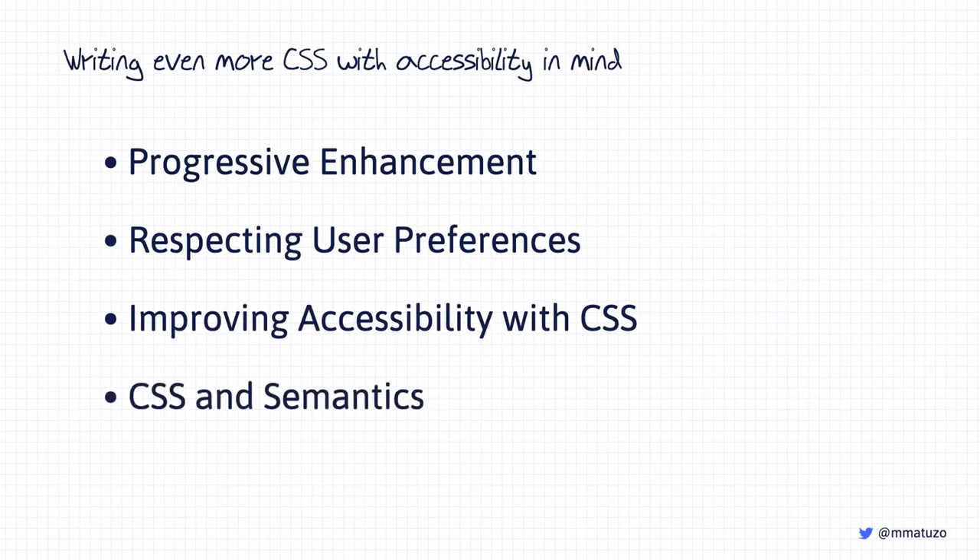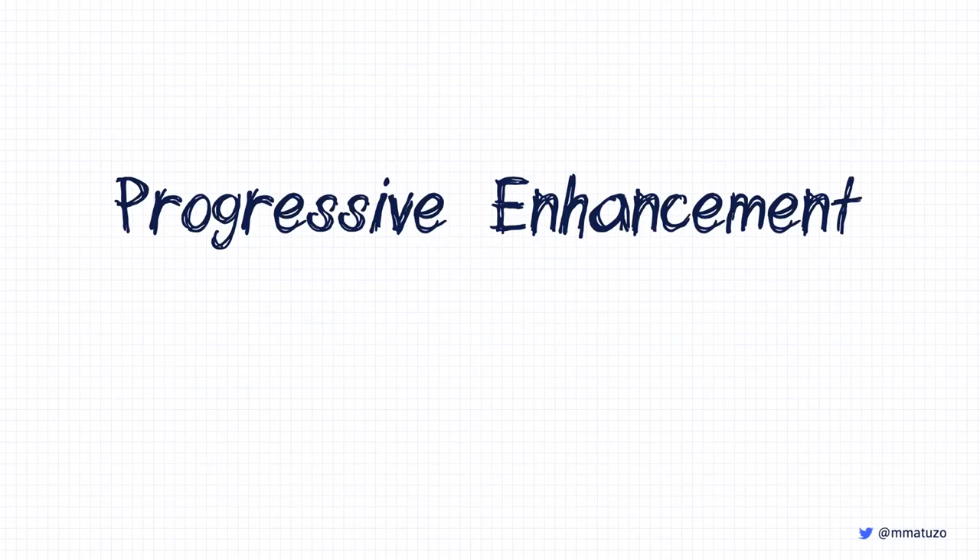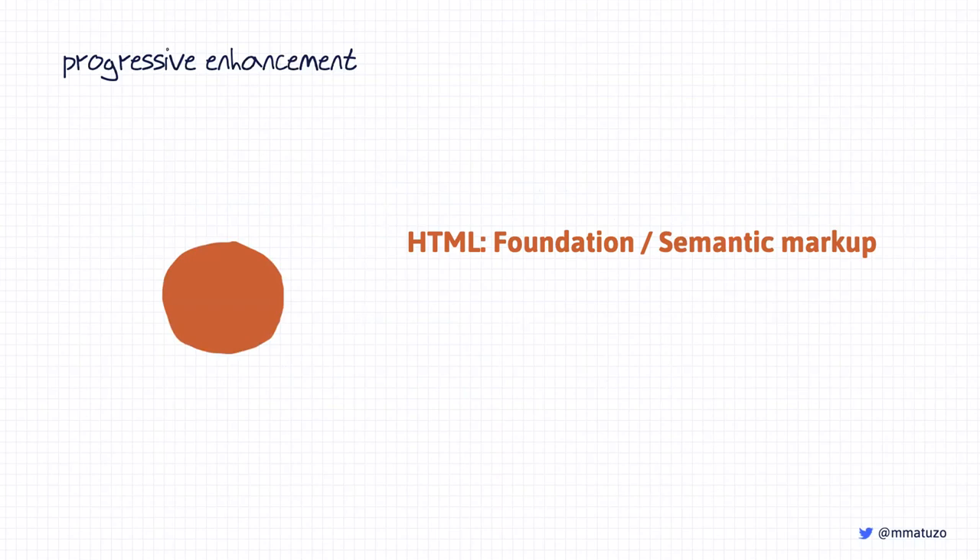Let's start with progressive enhancement. I'm a huge fan of progressive enhancement — I strongly believe in this principle because it focuses on content and enhances experiences layer by layer. Instead of loading multiple megabytes of polyfills, compiled JavaScript, and CSS workarounds onto users, we only give browsers code they can handle without additional help. This usually results in less JavaScript and CSS, better performance, and happier users.